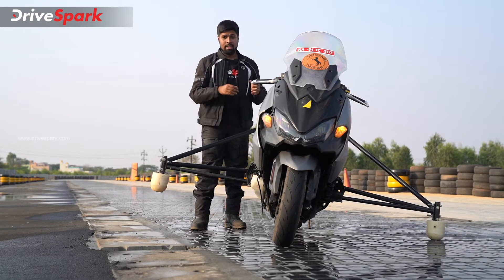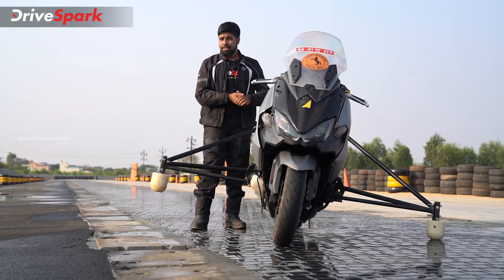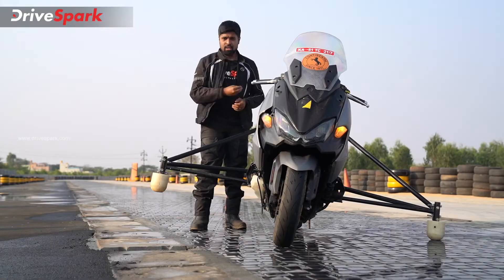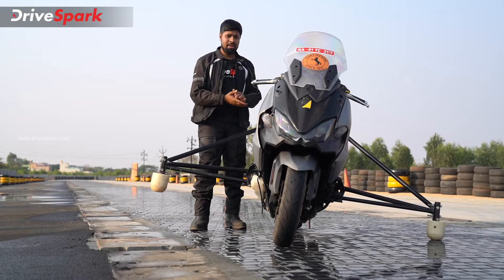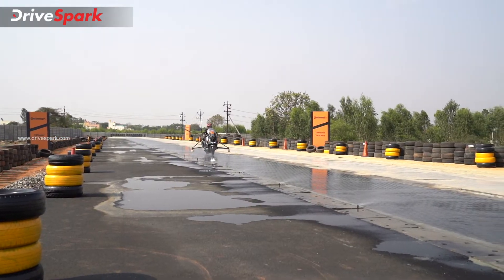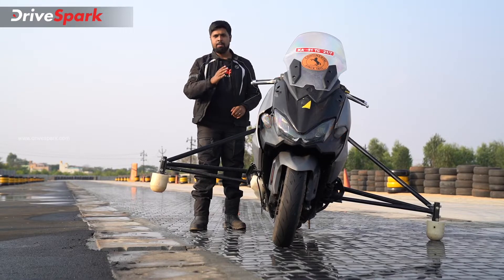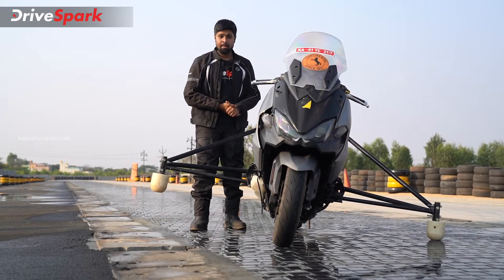Then there's a third unit on display at this event that has integrated traction control, ABS, and an integrated IMU as well. Continental seems to have done a lot of research into this, and as demonstrated here, it's pretty effective. Now that we're done with the ABS and traction control, it's time to go check out some other technologies developed by Continental India — heading out onto the runway.